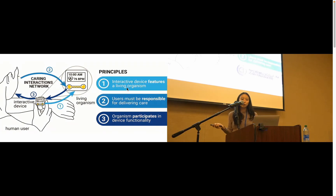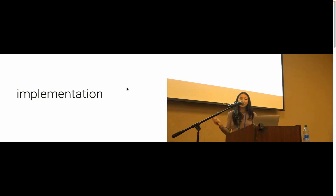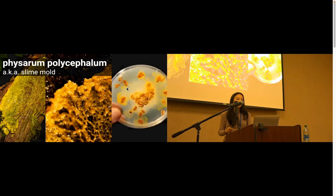These three principles enable the formation of a caring interactions network where all three entities can benefit from the provided care. Now I'll dive deeper into how we implemented this concept. The living organism we partnered with is Physarum polycephalum, also known as slime mold. Slime mold has a lot of really unique features that make it especially great for designing caring interactions.